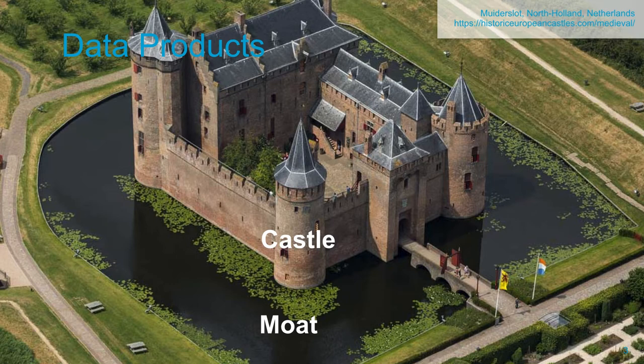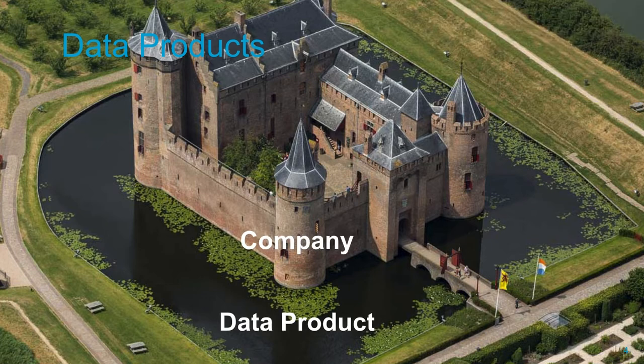To explain what it is, let's make a cultural pause and look at this castle. From Wikipedia, a moat is a deep, broad ditch, either dry or filled with water, that is dug and surrounds a castle to provide it with a preliminary line of defense. This is how best to describe a data product. Data products are propositions which build up a data moat — a unique and impregnable fortification, giving a definitive competitive advantage.